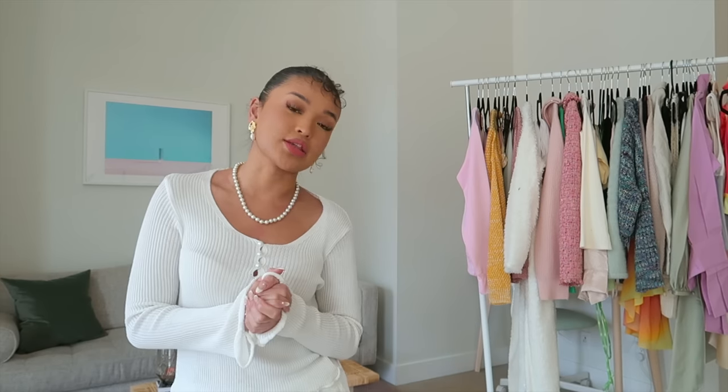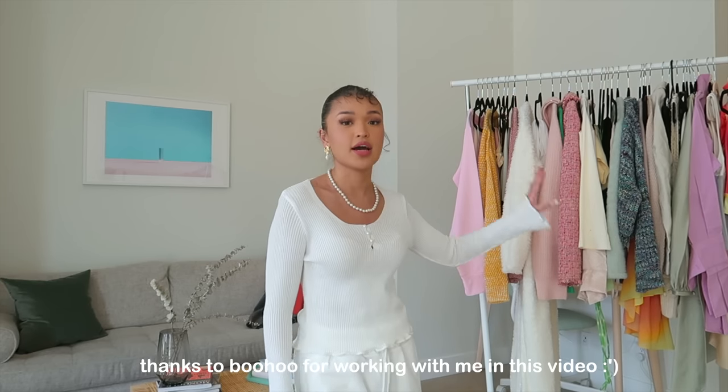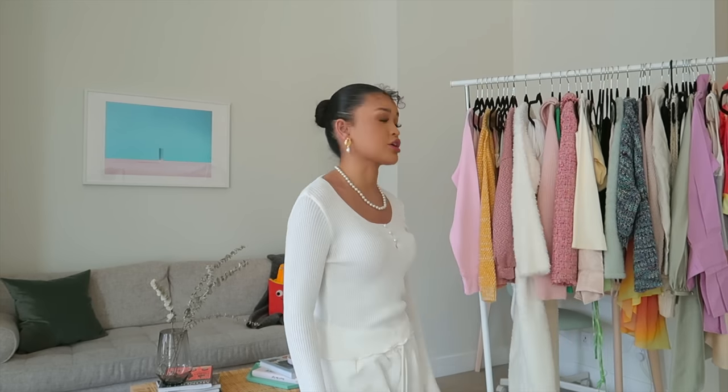Today's video is a spring clothing haul, mostly clothes with a couple of shoes and other knickknacks. This haul is mainly geared towards clothes for springtime. I have my rack full of different clothes from different clothing stores. I personally love a full color spectrum for spring — it's definitely my favorite season because of the pastel colors. I have a lot of pastels, pinks, and creams, which is a staple for me all year.